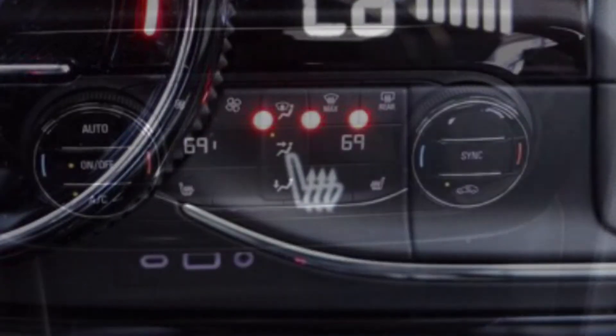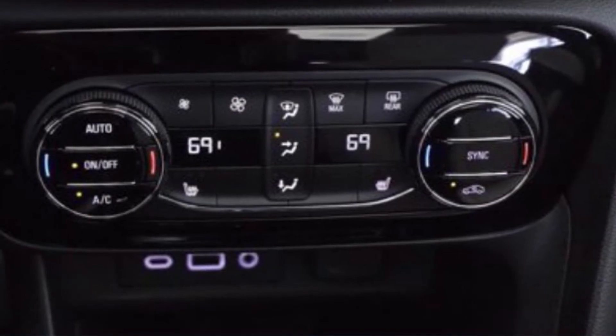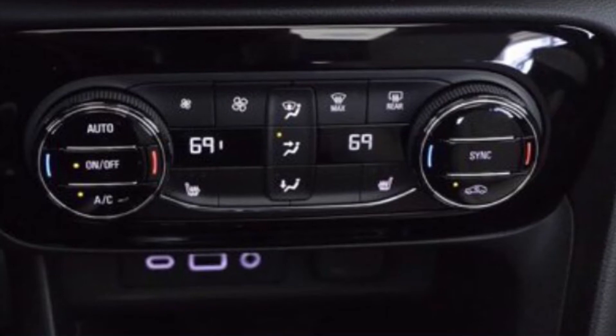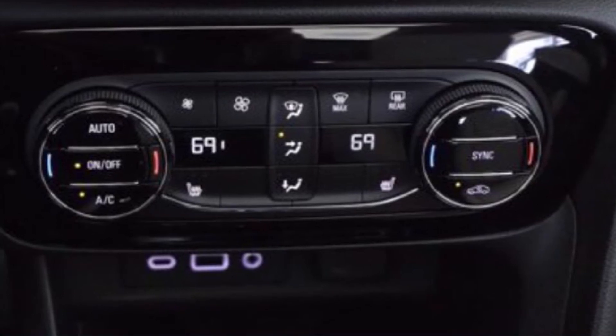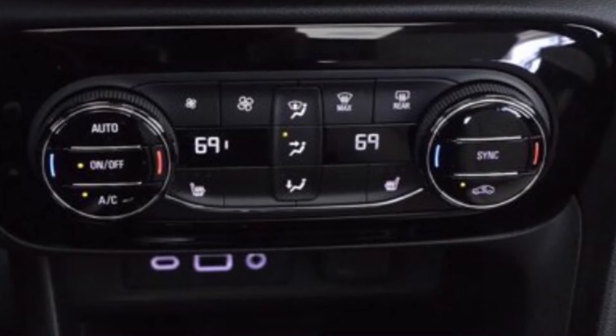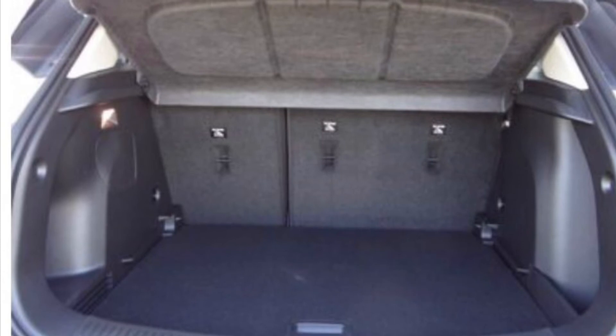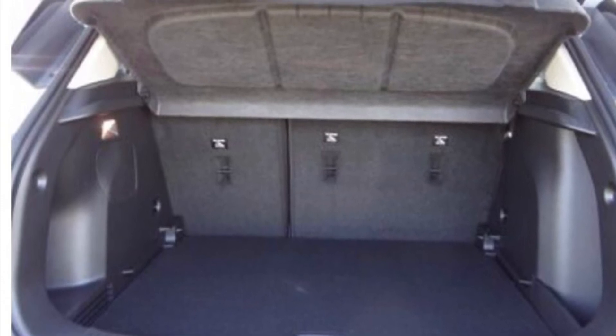Improvements over the regular Encore model include a more desirable tailgate design and a true Buick feel both in and out, with a center-front armrest with storage, over the seat-attached pull-down armrest which seems a little on the smaller side for most drivers on the regular Encore model.